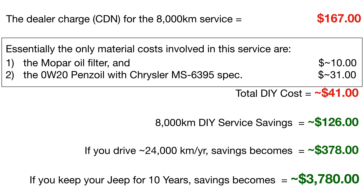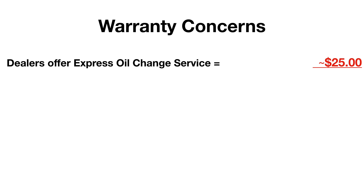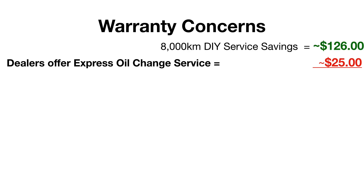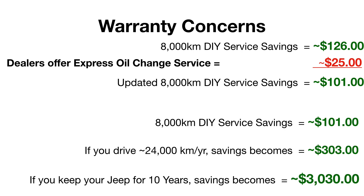That's a lot of money you could save and spend on other things for your Jeep. Some of you may have warranty concerns, especially during the first three-year bumper-to-bumper warranty or the first 60,000 kilometers. Some dealers offer an express oil change service for $25 — they'll accept the oil and filter you bring, and between labor and environmental fees it comes out to about $25 with taxes. That still leaves you with a savings of $101 if you do the tire rotations and brake inspections yourself. At 24,000 kilometers a year, your savings becomes $303 a year, or over $3,000 over 10 years — and that's just for the 8,000 kilometer services.